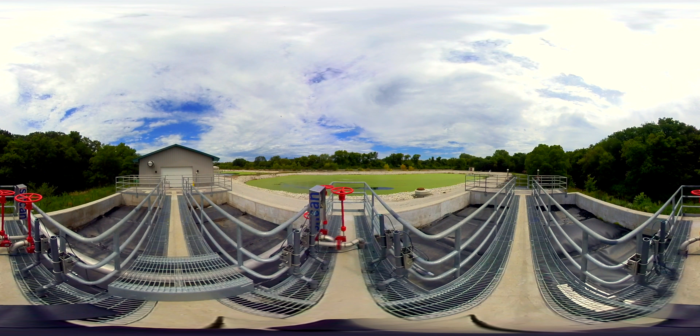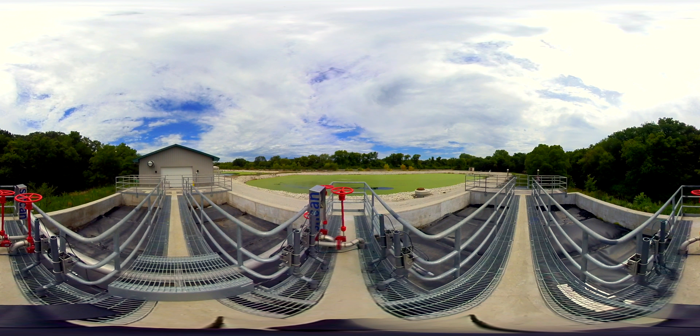Nitrox's simple, reliable operation requires minimal attention. Each reactor is filled with attached growth media to cultivate the nitrifying bacteria that convert ammonia into nitrate. During the winter, a heat exchanger increases the water temperature just a few degrees, guaranteeing nitrification regardless of ambient temperature.